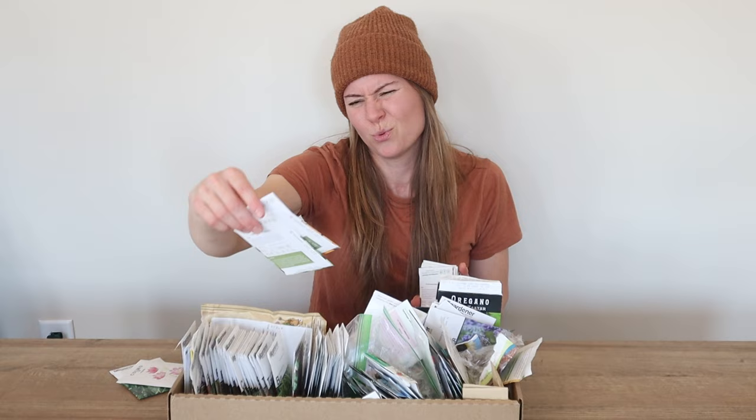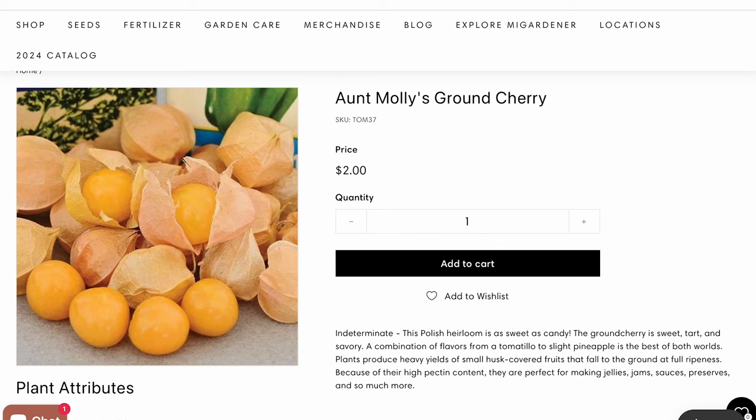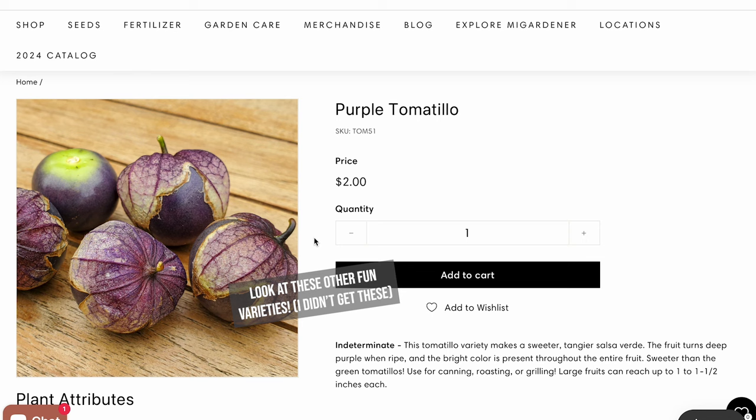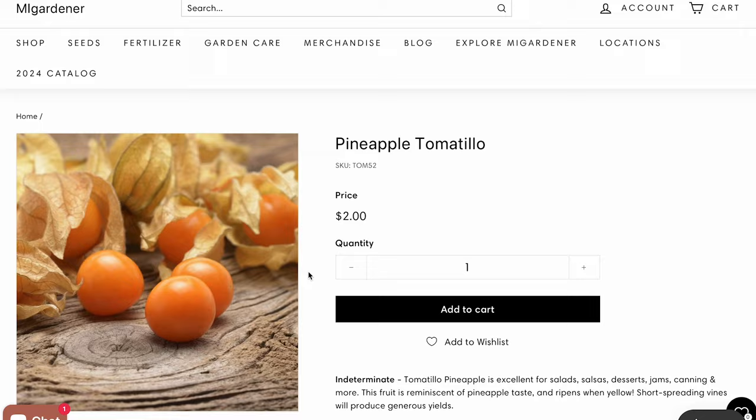Aunt Molly's ground cherry — I'm sure you've heard from other vloggers that ground cherries are a lot of fun. We've never grown them successfully, so I'm excited to try. And then also tomatillo. This year I'm focusing on two things for food preservation: salsa and pickles. I want to get more into pickling this year, and I'm really excited for these green tomatillos because I want to make salsa verde.